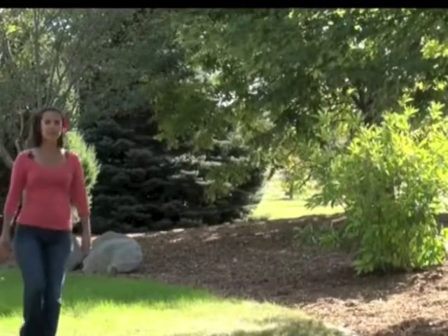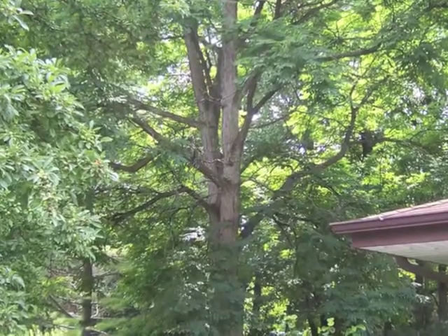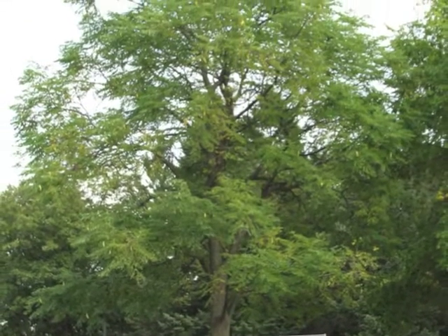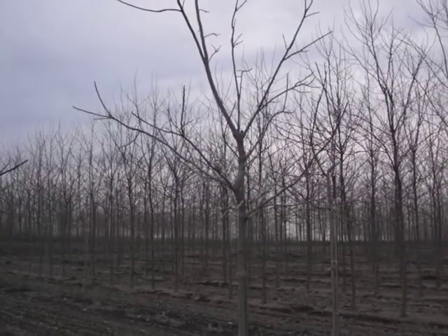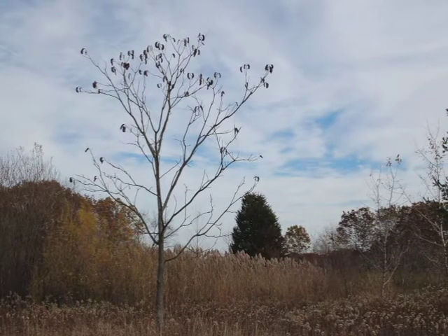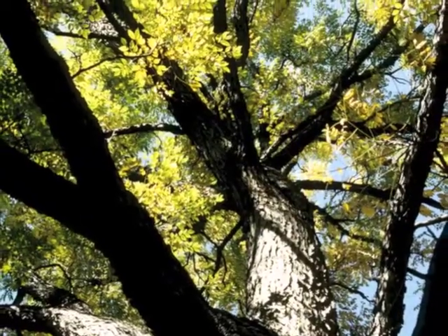I saved my favorite tree for last. This is a Kentucky coffee tree, another Wisconsin native. It's a slow-growing tree, so you can plant it near an existing ash tree. By the time the ash is in decline, the coffee tree will be ready to take over the space. At Johnson's Nursery, we affectionately refer to Kentucky coffee trees as ugly ducklings. They are very odd-looking when young — consider your own awkward adolescent years — but are just gorgeous as they mature.